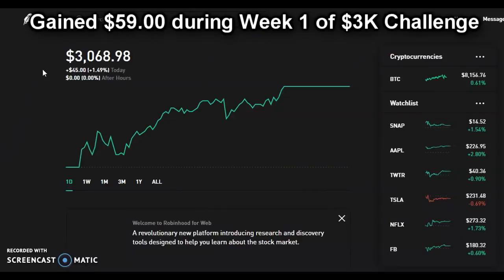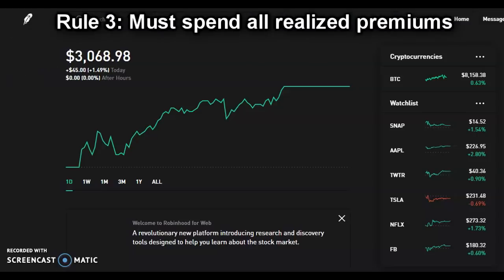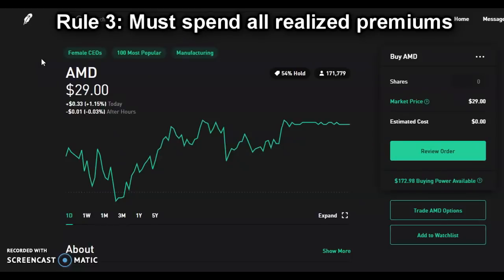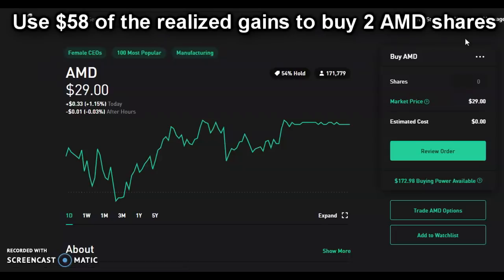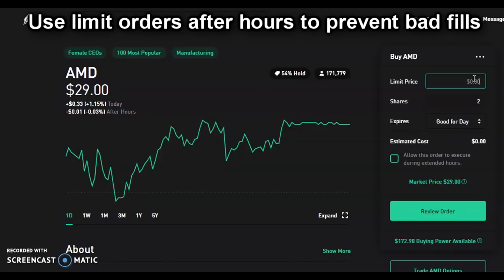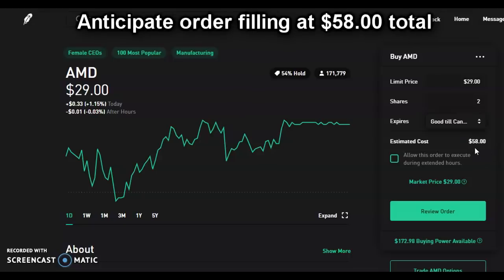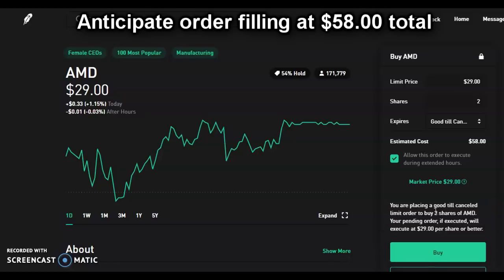After week one of the Robinhood 3K challenge, we are now at $3,068.98. By selling that put, we've boosted our account value by almost 2%. Now that we've realized that $59 premium, we've got to refer to rule three — we must spend this money on stock or options. We are going to use that $59 of premium to buy two shares of AMD. It's almost like getting free shares, but we don't want to use a market order, so we'll change to a limit order to make sure we're getting the right price. We're going to buy at $29.00, select two shares of AMD, and flip it to good-till-canceled to make sure we get filled. The estimated cost is $58.00 — just below the amount we collected in premium.